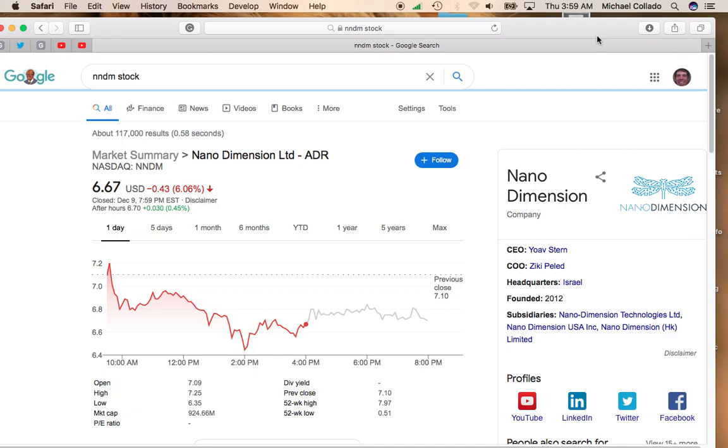Hey, it's Mike and Jay. I want to talk about Nanodimensions because it was down over 6%, down to 667. It has moved up a little bit after hours up to 670, but what really caused the fall in Nanodimensions was just the Nasdaq was down over 2% and Nanodimensions being a small cap tech company — these small cap tech companies are going to go down harder when the Nasdaq has a bad day.